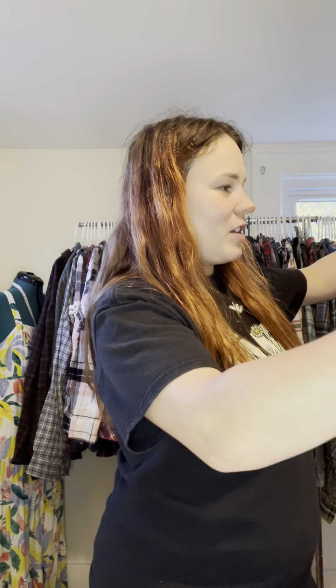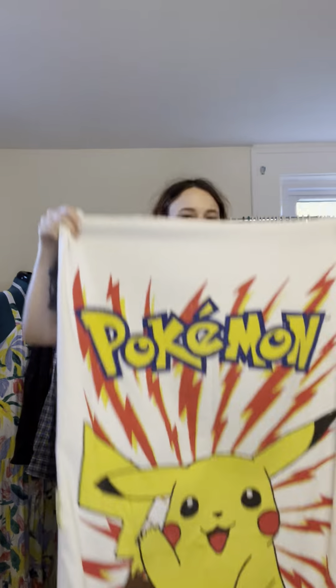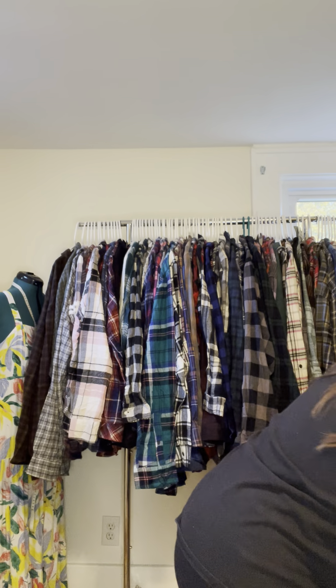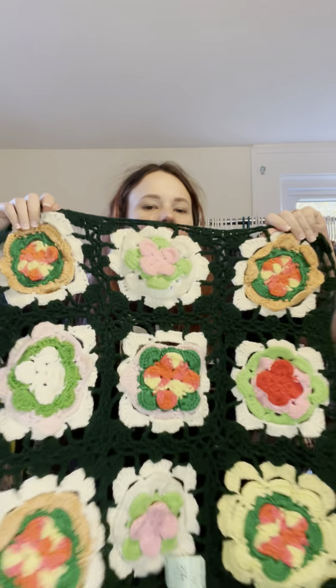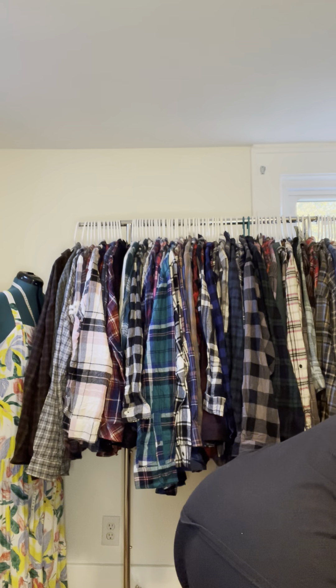These towels have seen better days but I'm going to fix them up. We've got Pokémon and Pikachu — I'm thinking about making a bag out of this. We've also got this absolutely stunning little 3D piece; I can make a little jacket out of that. Definitely going to upcycle that.